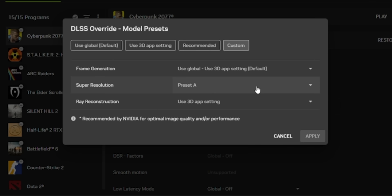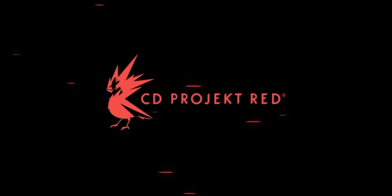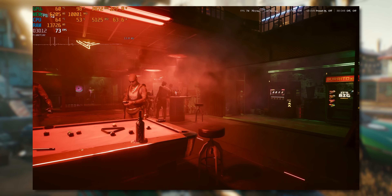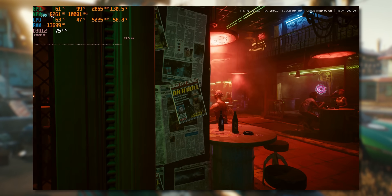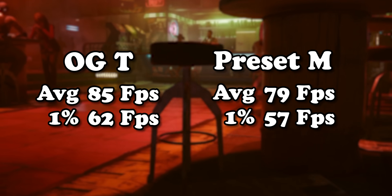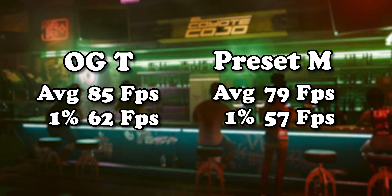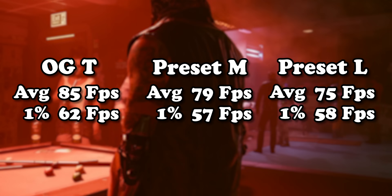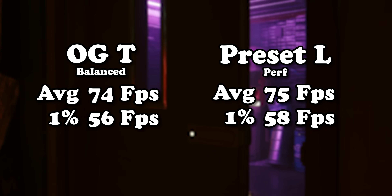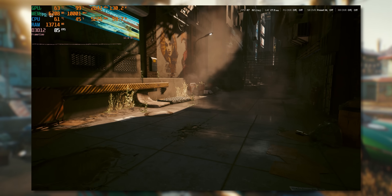I then went into NVIDIA's drivers and enabled Preset M, which is apparently the less demanding of the two new DLSS presets. Quick note: every time you set a new preset, you have to restart the game, otherwise the preset doesn't apply properly. Straight off the bat, even with a 50-series GPU, moving from the original Transformer model to Preset M loses us performance — about six frames per second. Not massive, but there is a penalty. That penalty gets even bigger stepping up to the more demanding Preset L, costing us 10 frames per second, which means Preset L in performance mode gives us the same frame rate as the original Transformer model running in balanced.